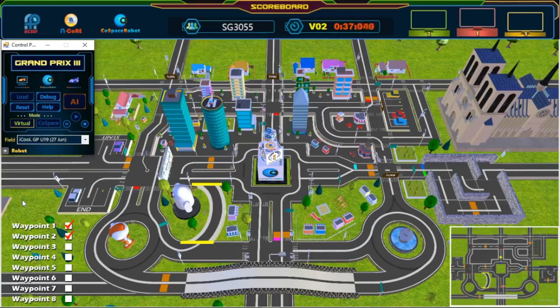Awesome. Great turn. Second waypoint. Awesome. Great turn. Wonderful path planning. Third waypoint. Great path planning. Perfect level path planning, keep going. Awesome. Great turn. Fourth waypoint.